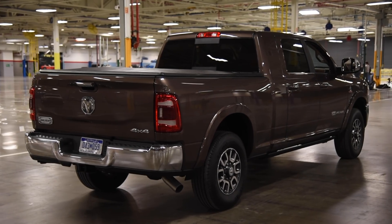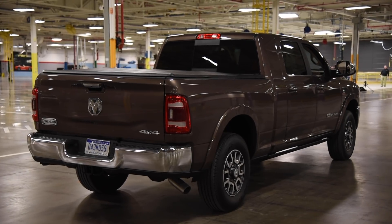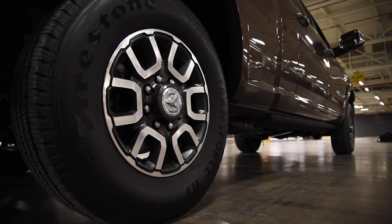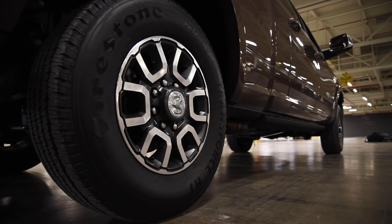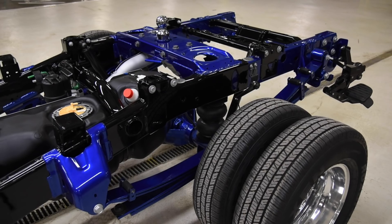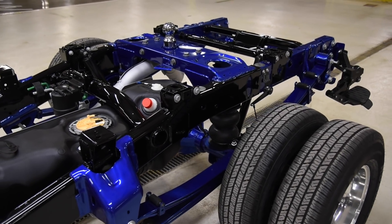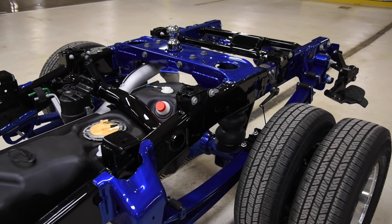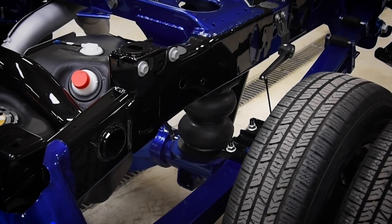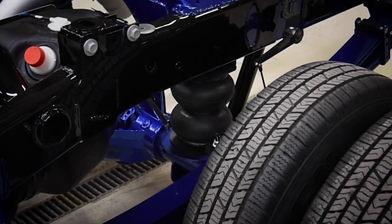But there's even more to talk about at the back end of these trucks. Ram 2500 drivers will benefit from standard rear coil springs, which should provide a smoother ride and more suspension articulation. The 3500s feature a more traditional Hotchkiss design with parallel leaf springs, but optional on both are airbags, which provide numerous benefits from a better ride to automatic load leveling.